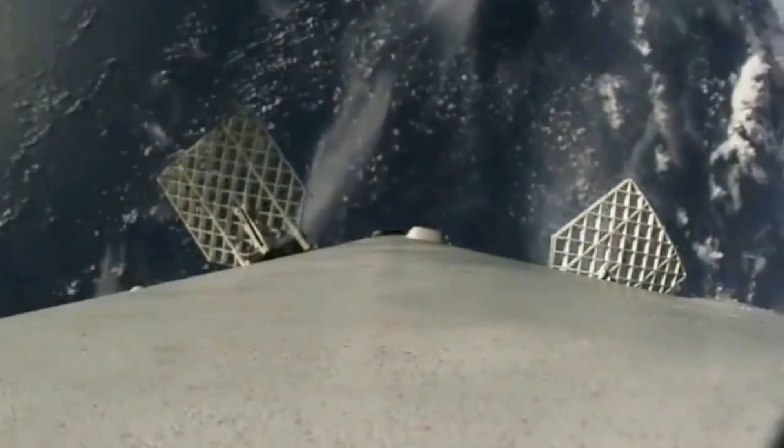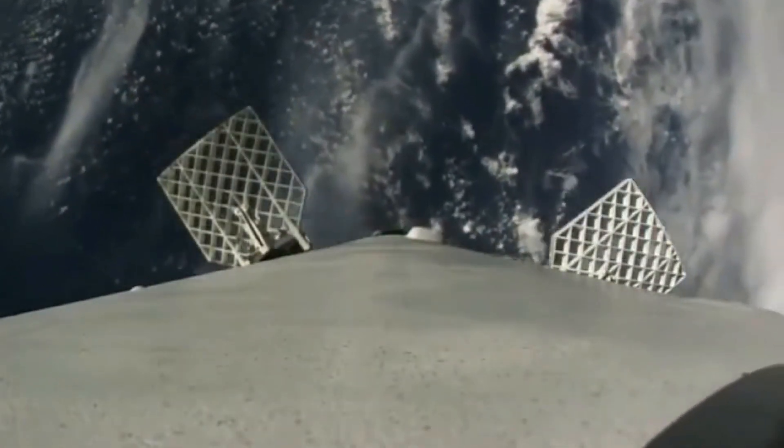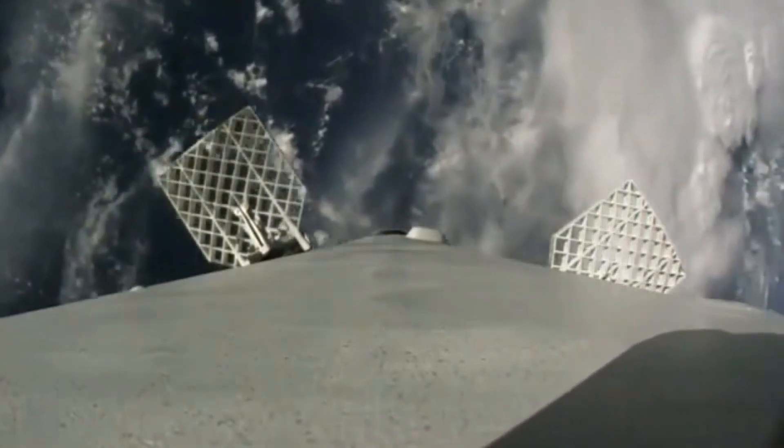After the second stage is a safe distance away, the first stage does a 180-degree turn and fires its engines. This is called the boostback burn and sets the rocket on a path to take it to its intended landing site.